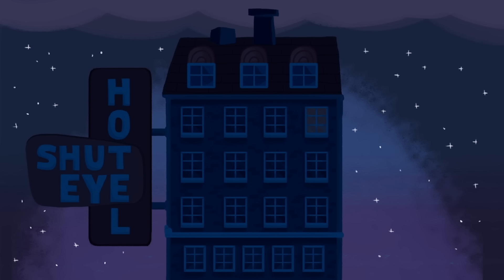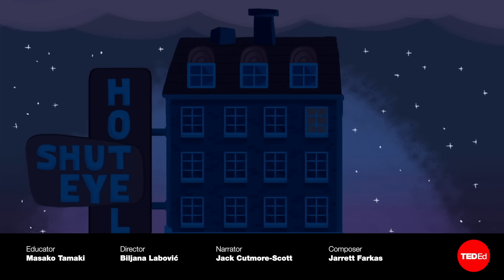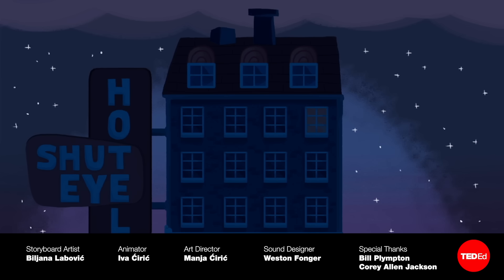So what happens when your brain keeps you fully awake for hours and hours of the night? Is there any way to overcome insomnia? Dig into the science of the sleep disorder with this video.